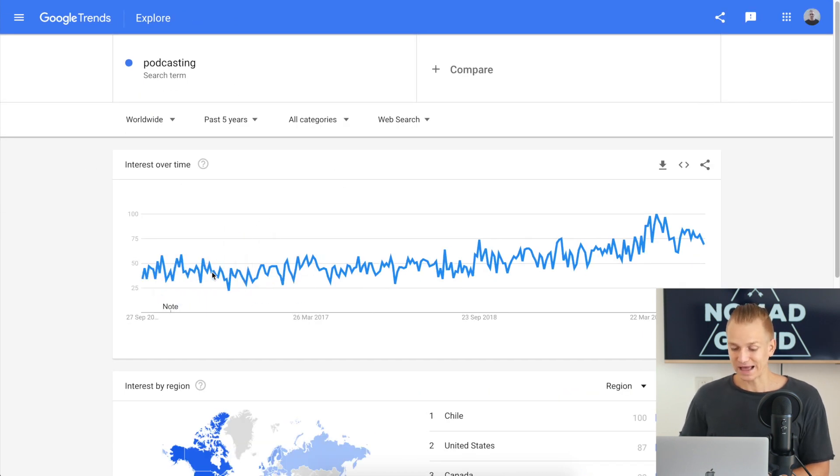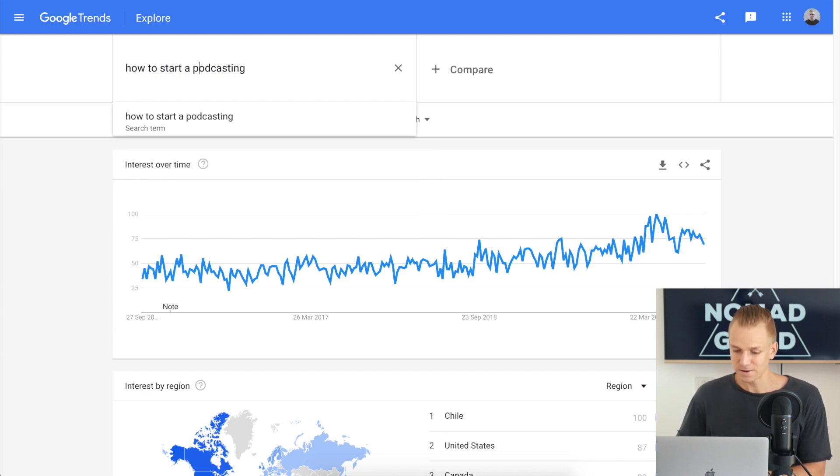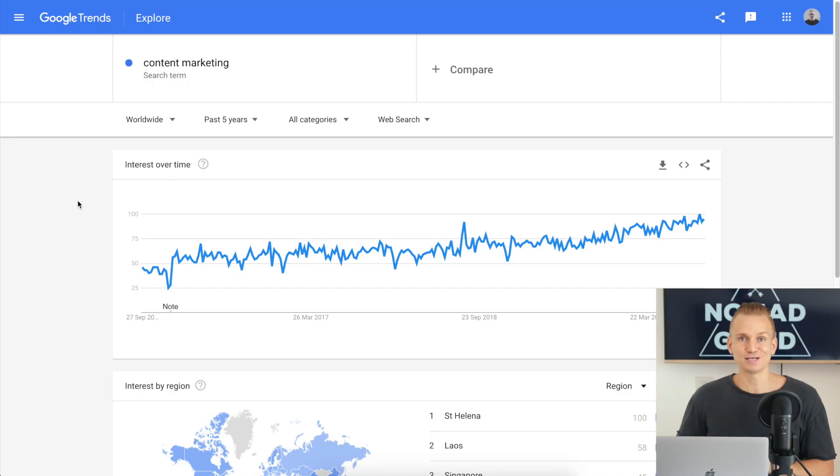The next niche is podcasting. Everyone is creating a podcast. If you type in 'podcasting' it hasn't been exploding as much as you'd expect, but if you type in 'how to start a podcast' you can see a lot more growth that keeps going. That's a good sign this is potentially a good niche. Just make sure you create good services — I saw some people suggesting logo designs for podcasts, which won't make you much money. Think outside the box and create better services than that.